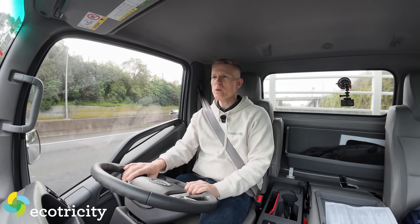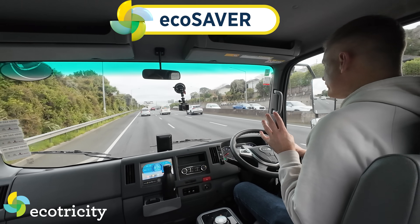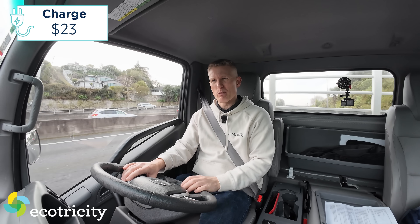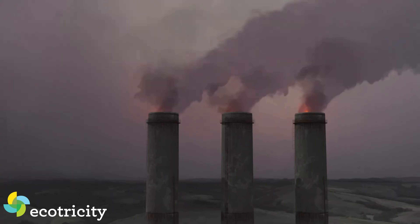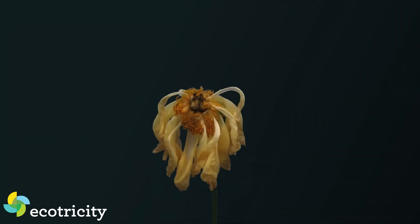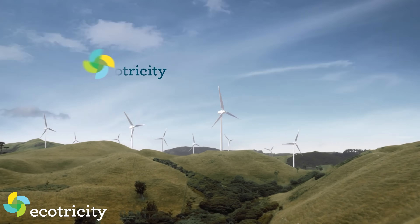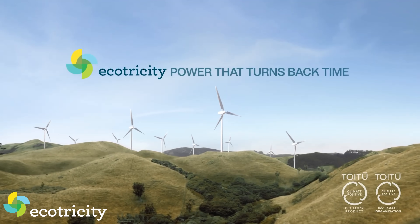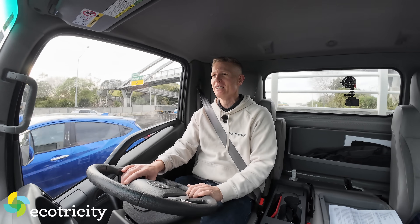As for refuelling costs, if you were to charge this at home using the EcoSaver plan from Ecotricity, then a full charge of this truck's big battery would be about $23 or so, approximately. This is a shameless plug because Ecotricity is New Zealand's only certified climate positive electricity provider. So if you care about the climate and keeping your kids healthy and happy, join at ecotricity.co.nz — the rates are very good and I'm on it myself.